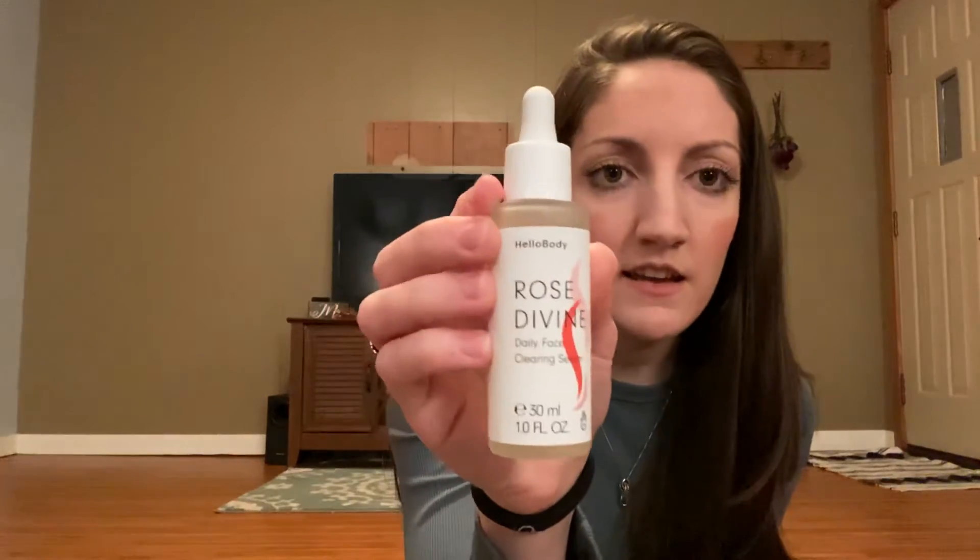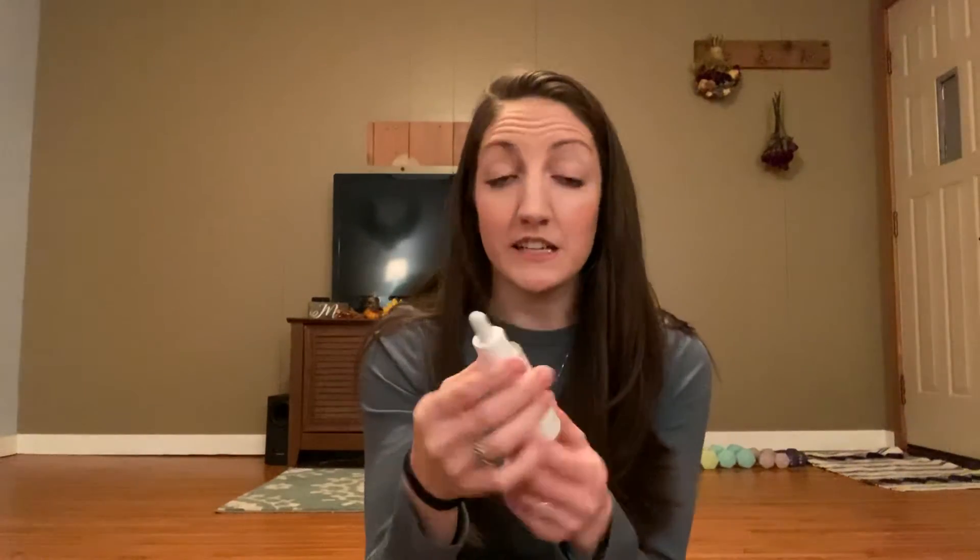This is another newer product to me. It's from their Rose line — the Rose Divine Daily Face Clearing Serum. I use this every night in my nightly routine and I have loved the results from this. I've definitely noticed a difference since I started using it. This will be my second bottle of this, so I haven't been using it for years or anything. Their Rose line is fairly recent, but I can definitely recommend it.